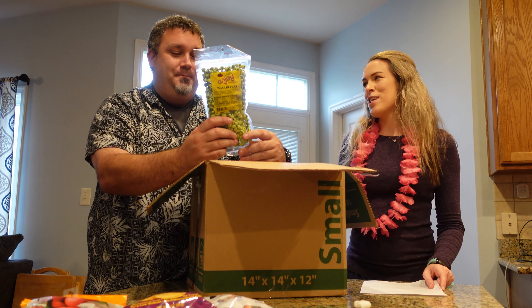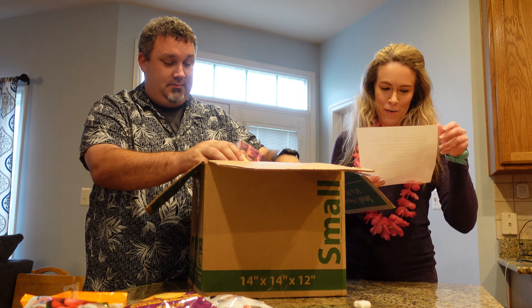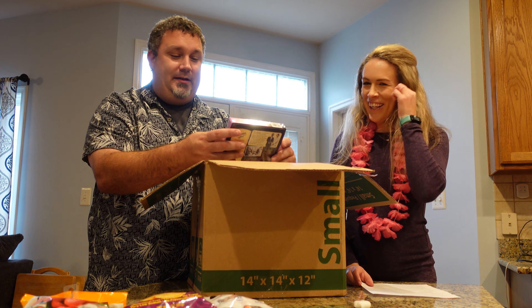Wasabi peas! We've had wasabi peas before. I love wasabi peas. Is there notes on that? Be ready for the heat. Joel, this thing is packed full of stuff. This is going to be like a 30-minute long video. At least.